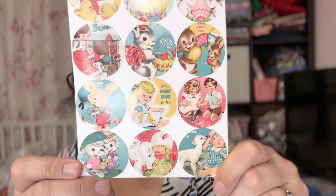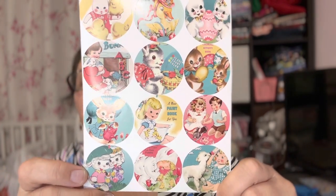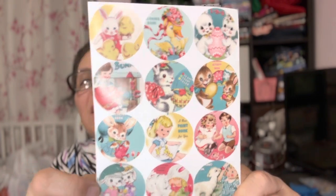Look at how cute those stickers are! Now these are meant for the back of your envelopes, but it is highly doubtful I'm going to use these on the back of envelopes. Honestly I love this. It's not as cheap as Temu, but it is something I can't find elsewhere and I'm loving it.